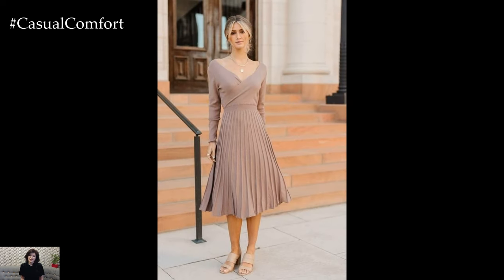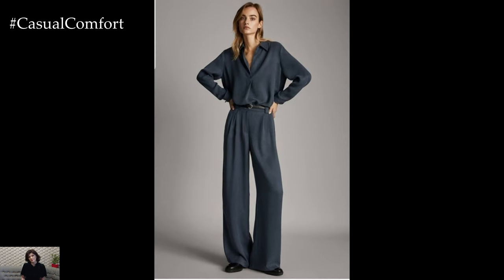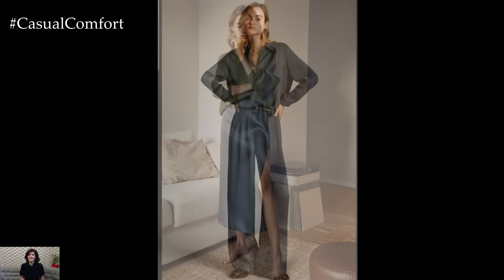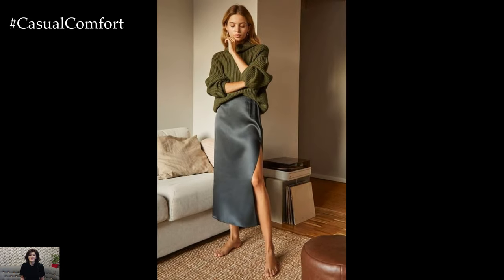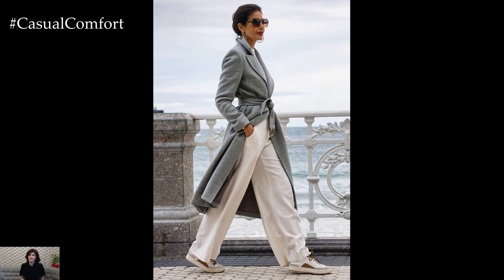The key to mastering the casual elegance look lies in attention to detail and thoughtful styling choices. Pay attention to fit and silhouette, opting for pieces that flatter your figure and create a streamlined and polished appearance. Keep hair and makeup simple and understated, opting for natural and effortless beauty looks that complement the overall vibe of your outfit.